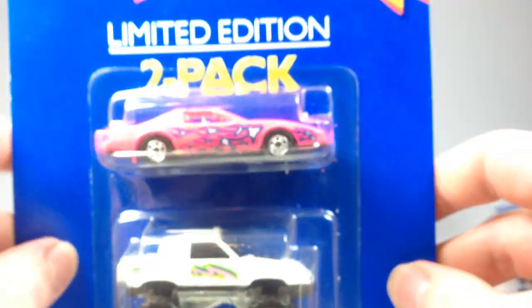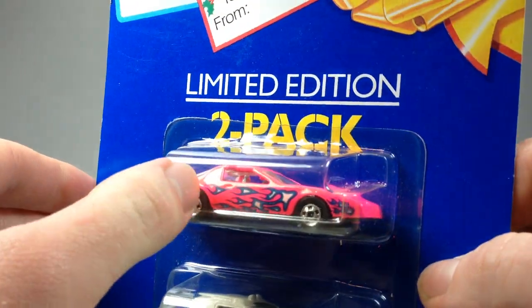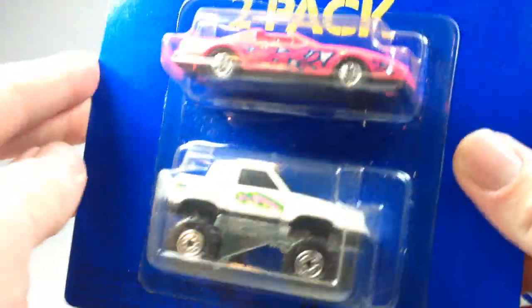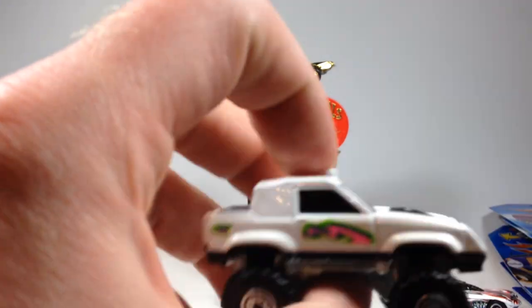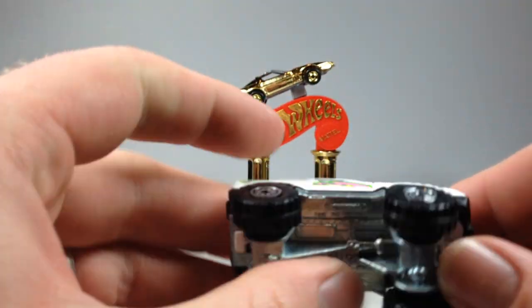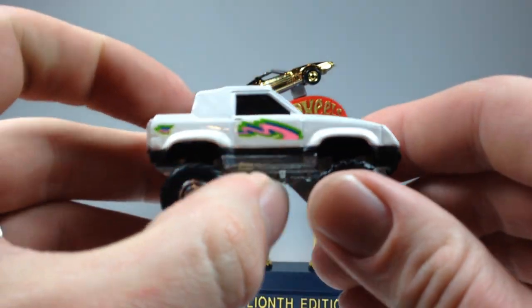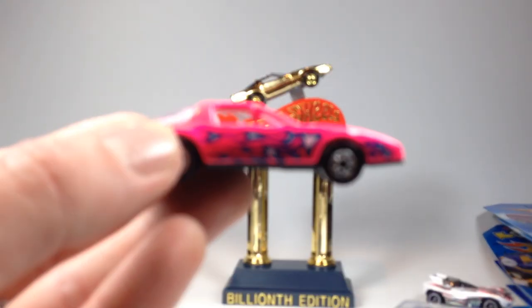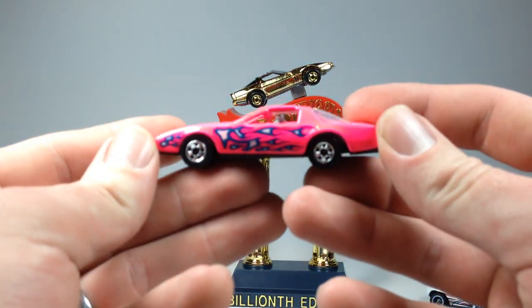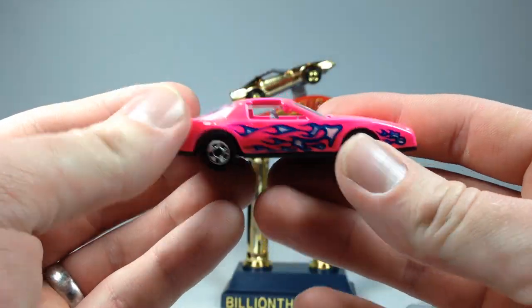I picked up this limited edition 2-pack because of the '80s Firebird that's in it. I'm not sure if that casting appears anywhere else — if any of you guys know, let me know. We're going to open it up. It's old, from '93. I forget what this other casting is called, but here it is. And then this is the one I really wanted — the '80s Firebird — which is going to go loose into my '80s Firebird collection.